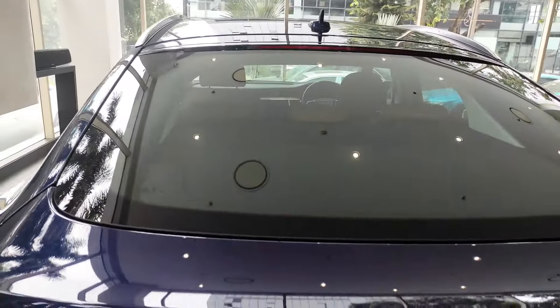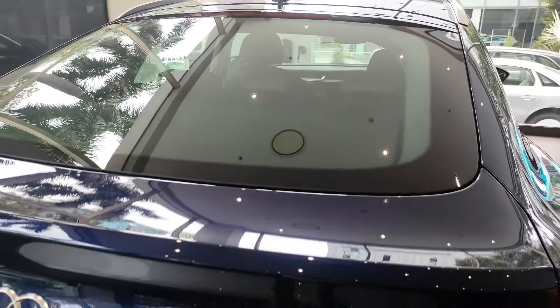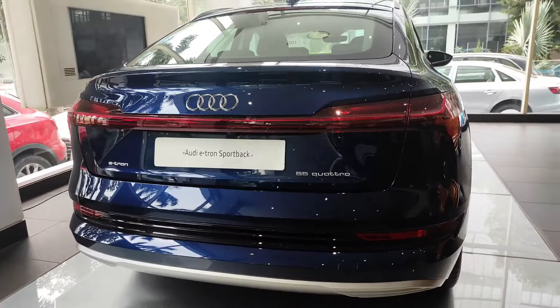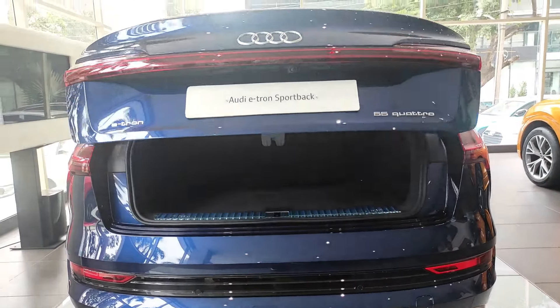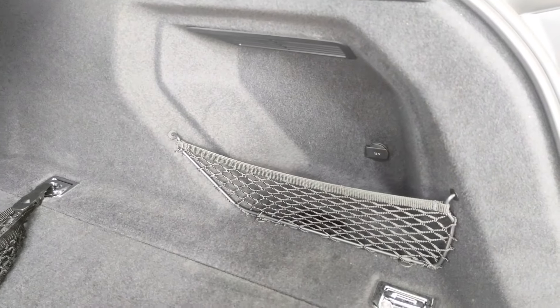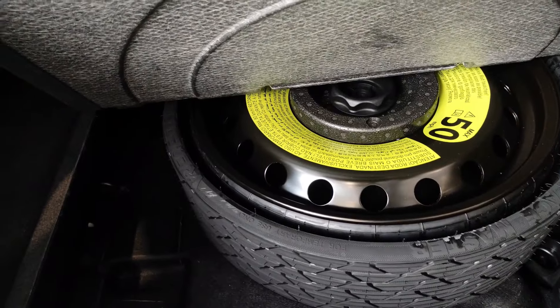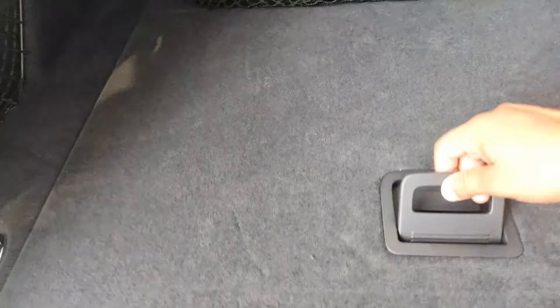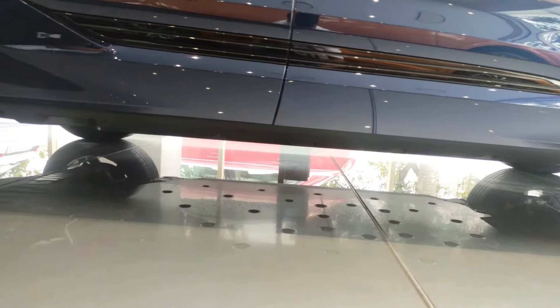Here we have the rear view with all-LED tail lamps. The e-tron badging is on the left and '55 quattro' on the right side. The car offers a fully automatic tailgate with 660 liters of boot space, a 12-watt socket on the right side, and storage on the left. It features a 60:40 split-seat function, LED tail lights inside the boot, a spare wheel with alloy rim, and adaptive air suspension that can increase or decrease ground clearance.